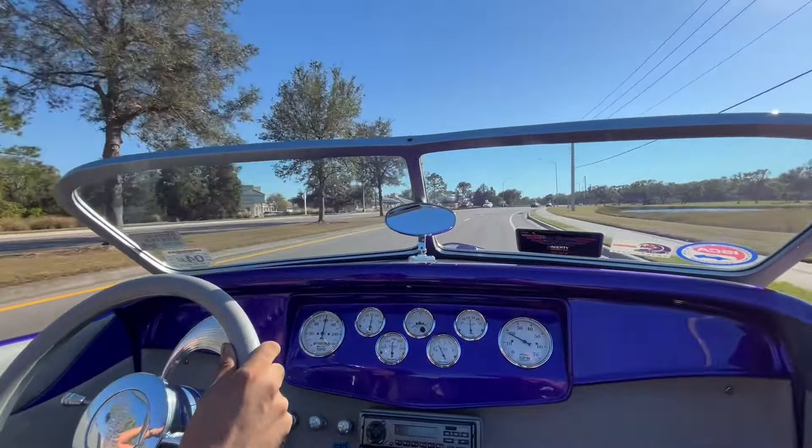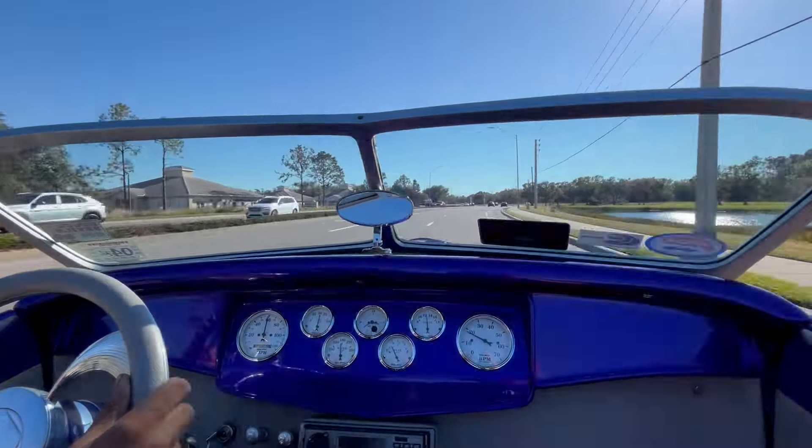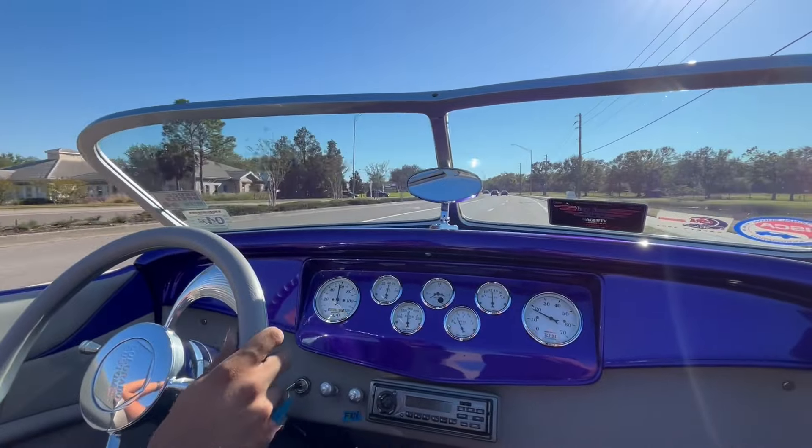But other than that, we're going to get it up on the lift, and you can see all the chrome and how beautiful this car really is. So stay tuned.